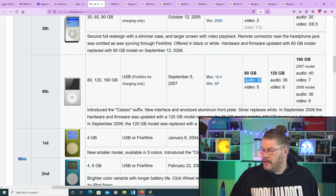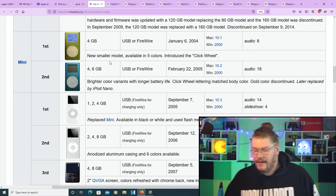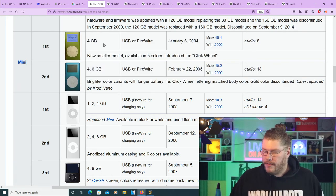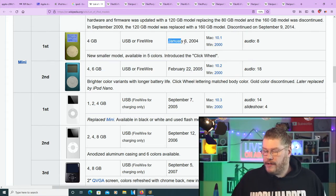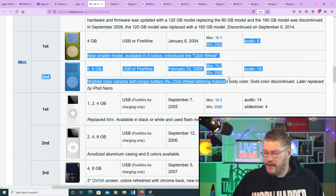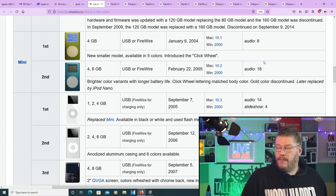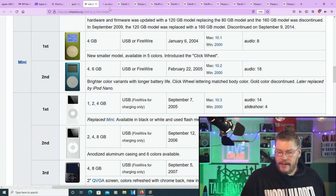Now the iPod Mini — two generations. The first mini had 4 gigabytes from 2004, and the second had 4 to 6 gigabytes from February 2005. Audio was 8 hours for the first, and a significantly improved 18 hours for the second — a huge jump in just one year.